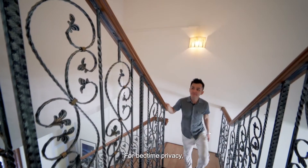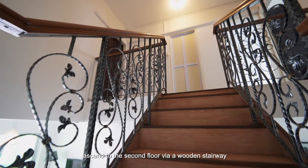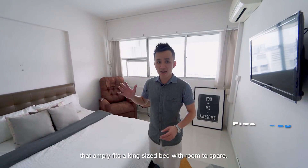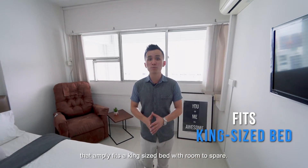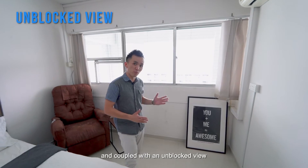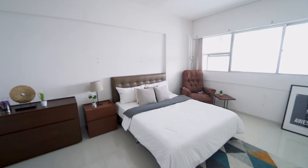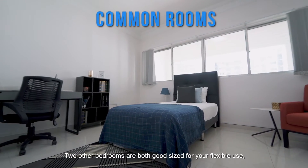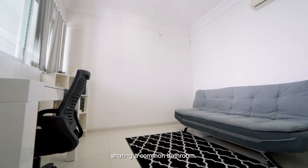For bedtime privacy, ascend to the second floor via a wooden stairway where three spacious bedrooms await. Retreat into the huge master bedroom, which comfortably fits a king-size bed with room to spare and an unblocked view. Two other bedrooms are both good-sized for flexible use, sharing a common bathroom.